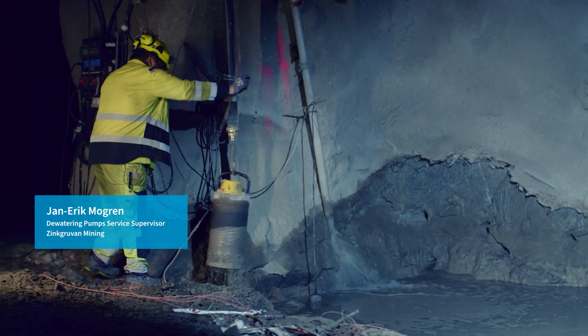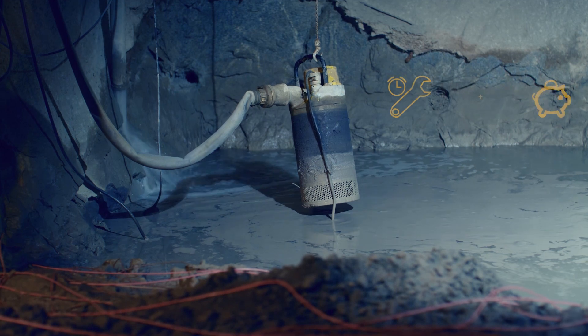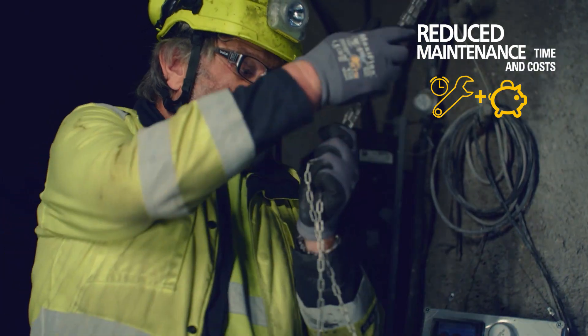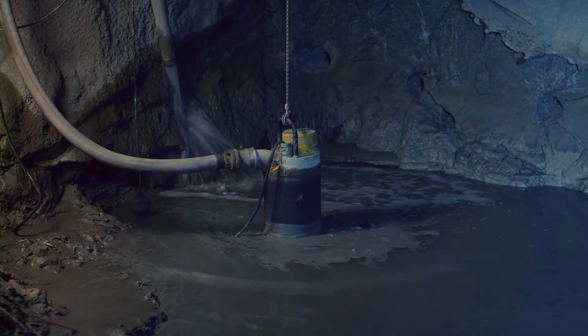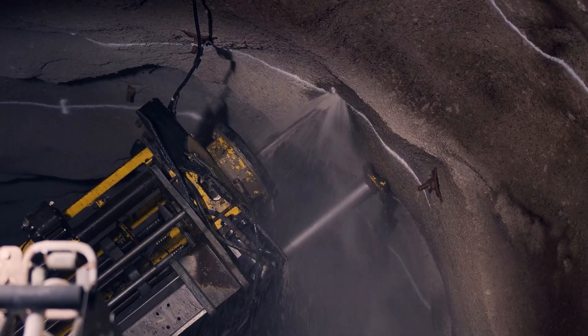My job here is to make sure that the pumps in the mine are working. The reason I use the Atlas Copco WEDA 40 and 10 is because they are very efficient and user-friendly for the operators. We use them to get the water away when we are using the drill rigs, so they can see where they are drilling.